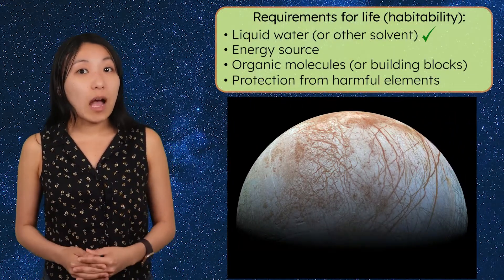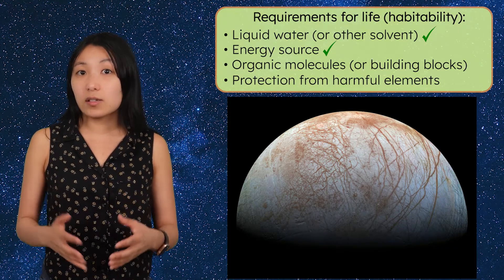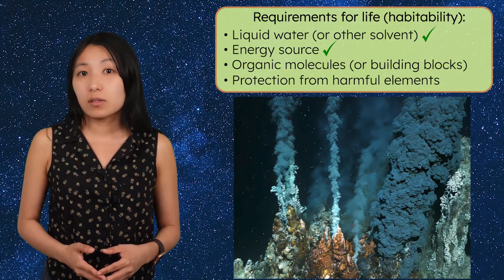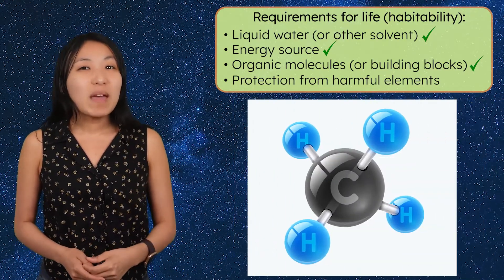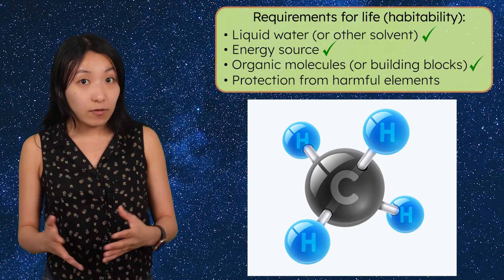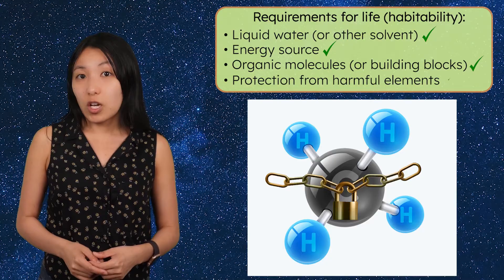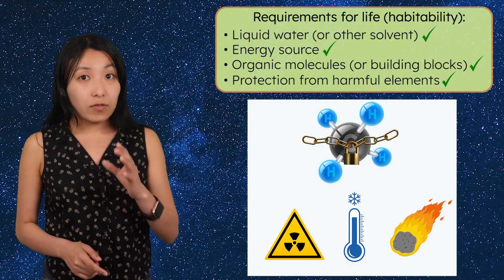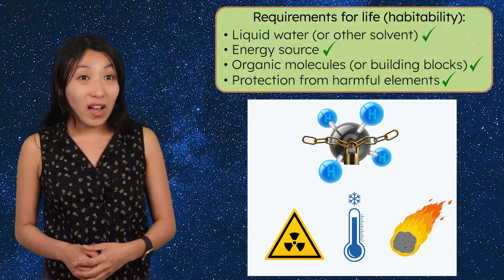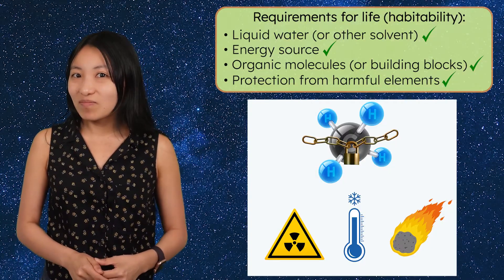Could something be swimming in Europa's dark ocean? We don't know yet, but that's why we explore. Does Europa also check the other boxes for habitability? First, it likely has an energy source — scientists think hydrothermal vents might exist on its seafloor, just like the ones on Earth that support deep-sea ecosystems, providing heat and chemicals that microbes could use for energy. Second, Europa may contain organic molecules, the building blocks of life, either delivered by comets or formed in its ocean. Finally, its thick ice shell acts as a natural shield, protecting anything below from harmful radiation, extreme cold, and asteroid impacts. This means that if life ever started in Europa's ocean, it could have survived for billions of years, waiting for us to find it.